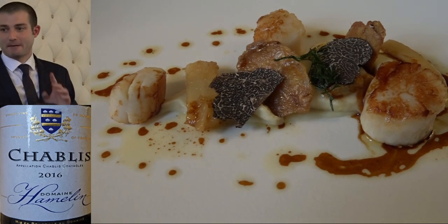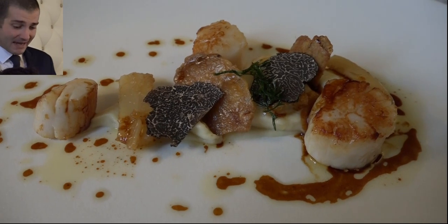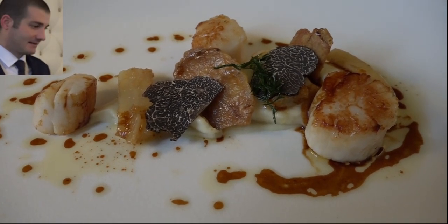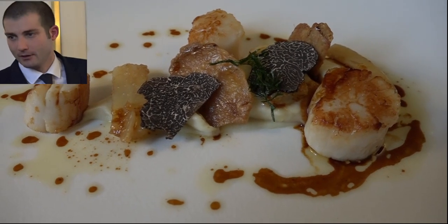Le Chef vous a préparé des coquilles Saint-Jacques, juste snackées à la planche, accompagnées d'une mousseline de panais et salsifis, et d'un jus gras de poulet rôti et truffe noire naturelle.